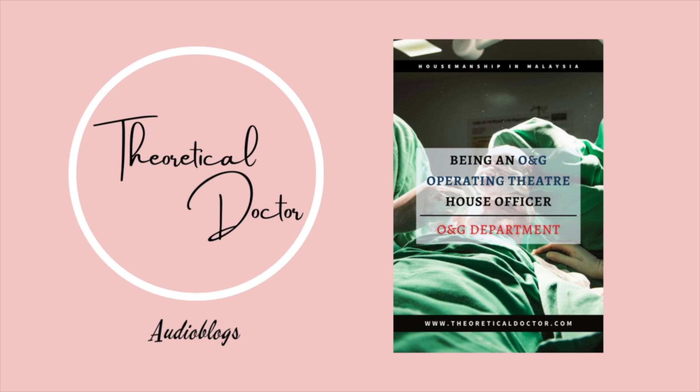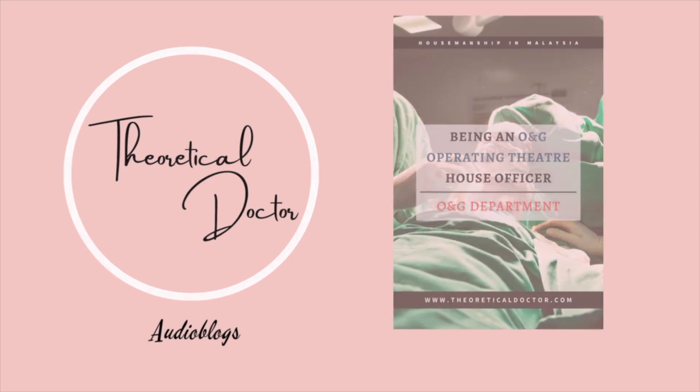Do stay tuned for more, which will be available every Wednesdays, Thursdays, and Fridays. Remember to click on the subscribe button as well as press the bell button so you won't miss out on any upcoming audio blogs.